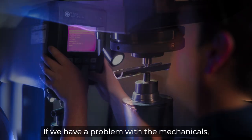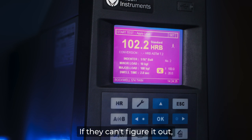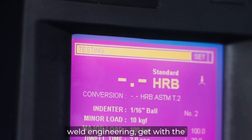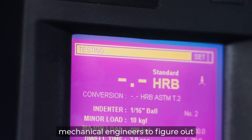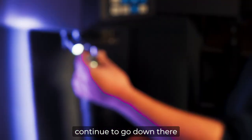If we have a problem with the mechanicals, a lot of times we'll notify the operator that same day. If they can't figure it out, they'll have to get with engineering, maybe someone from weld engineering, get with the mechanical engineers to figure out if there's something going on on the mill, and they'll have to continue to go down there from there.